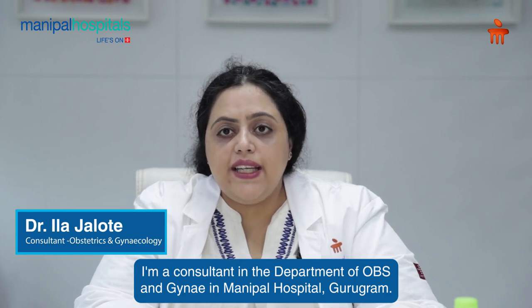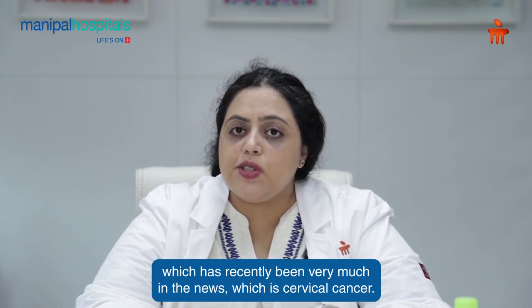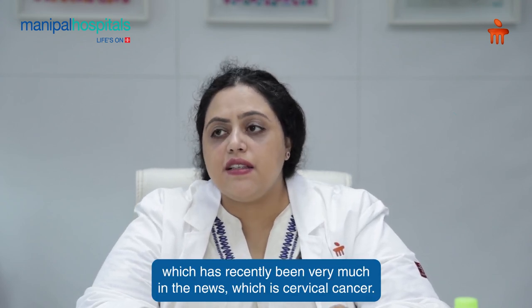Hi, I'm Dr. Ela Jalote. I'm a consultant in the department of Obs and Gynae at Manipal Hospital Gurgaon. Today, I want to talk to you about something which has recently been very much in the news, which is cervical cancer.